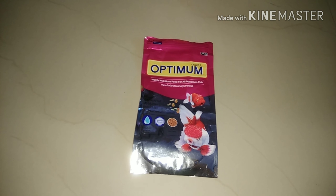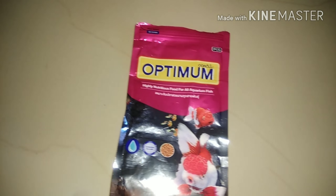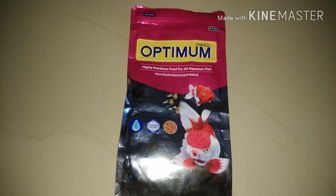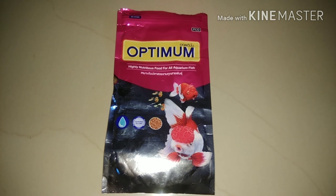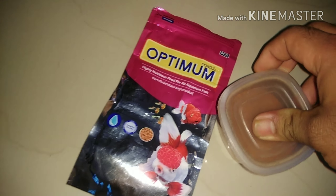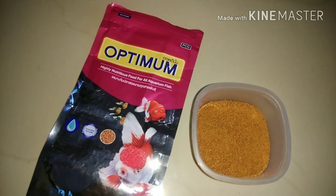This is the Optimum food. This is quite good food at a cheap price — around 60 to 80 rupees, approximately 1 dollar. You can feed this to any livebearer fish like guppy, molly, platy, or any livebearer fish.